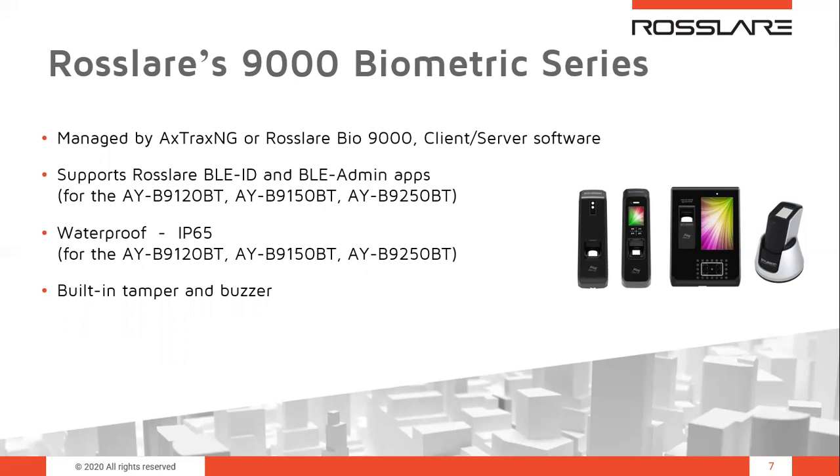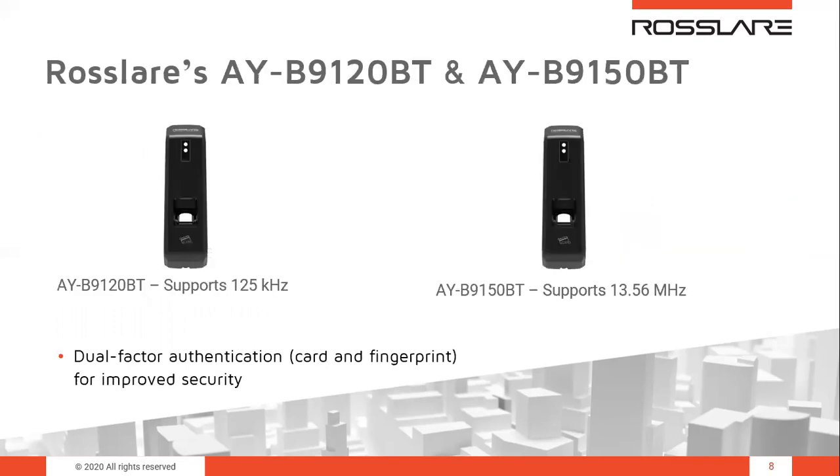There is an audible buzzer to indicate access denied or access granted — one or more beeps can be used for different indications and this can be customized. There is also optical wall tamper detection; if someone tries to rip the reader off the wall, an alert is generated in the AXOX-NG system. The AYB-9120 is for 125 kHz EM cards, and the 9150 is for 13.56 MHz MIFARE smart cards. They look the same but differ by the RFID reader, and both support dual-factor authentication with fingerprint and card.